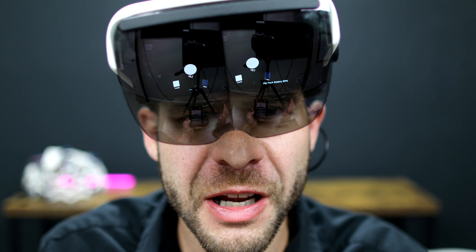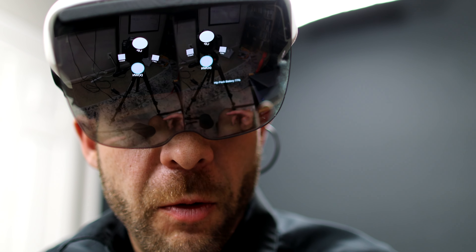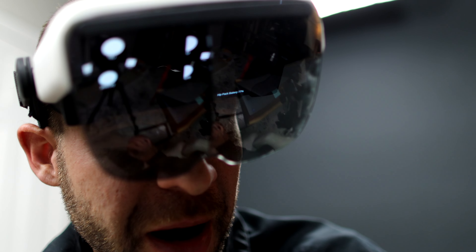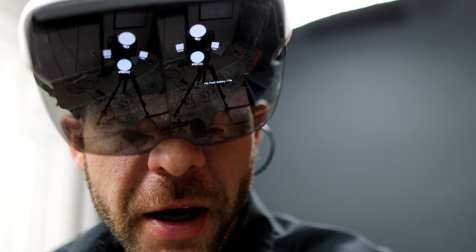This is definitely the most advanced brain-computer interface device that I've had in the studio so far. Depending on what dot I look at, it will actually use my brainwaves from the back of my head in order to understand where I'm looking on the augmented reality screen. So let's do up-down right.